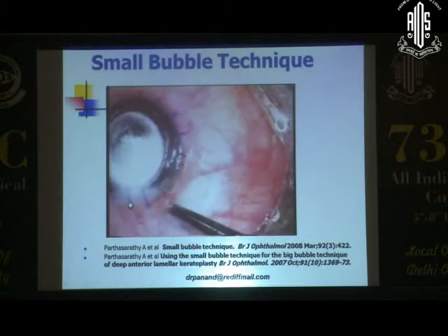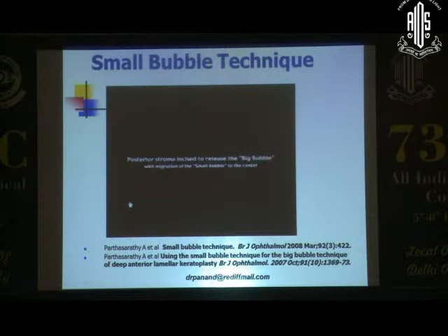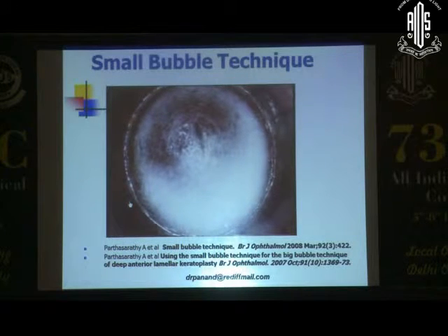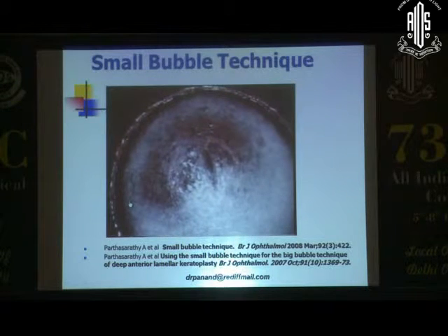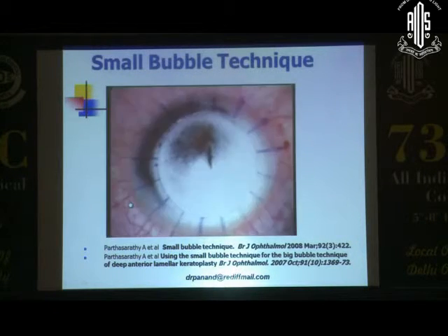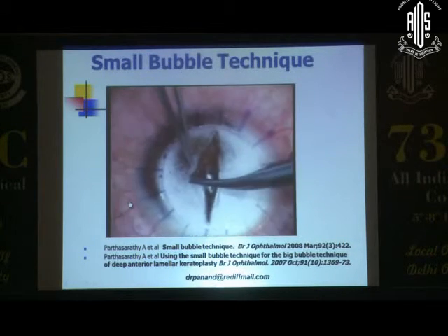If you have a big bubble in the center, the small bubble will not come to the periphery. Once you incise the posterior stroma, you can see it drift centrally — the small bubble has actually come centrally. You then do a posterior lamellar excision. Remember that the movement of the bubble is very fast when you're releasing it, so you can put a bit of viscoelastic to mark that area — the release of the big bubble then becomes a lot, lot slower.